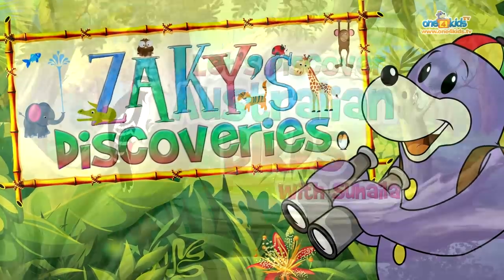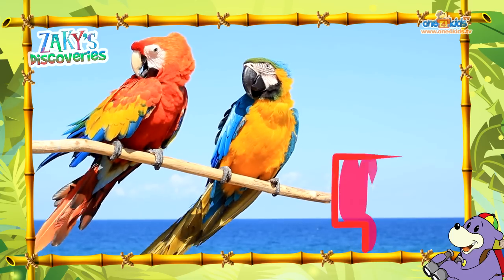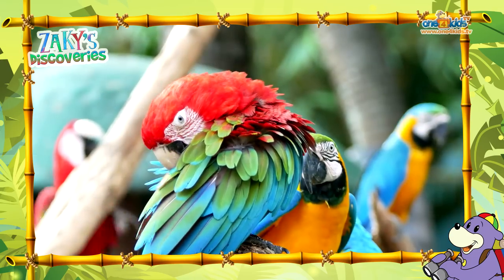Zaki's Discoveries. Let's discover Australian birds with my friend Suhaila. Look Suhaila, there are two beautiful parrots on that branch. MashaAllah, they have such amazing colours.